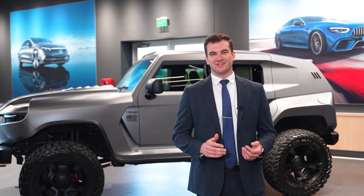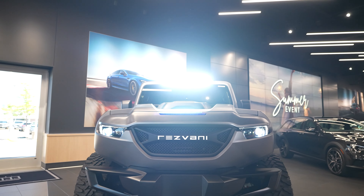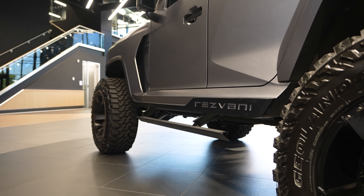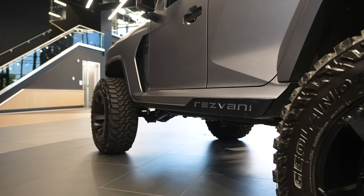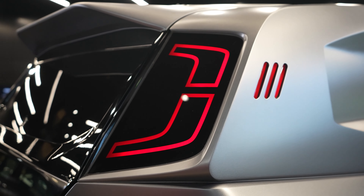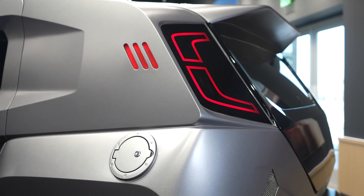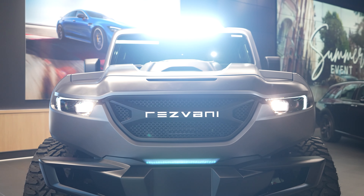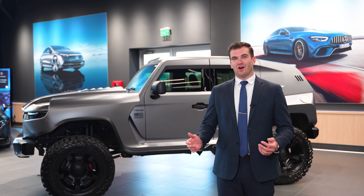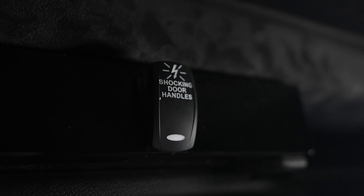Starting with some of the unique features on the Resvani Tank: up top you're going to have a light bar capable of producing high beams like you've never seen before on any other vehicle. Along the side of the car, you're going to have power-extending running boards that fold up and down pretty much instantaneously. Additionally, you're going to have LED lights all around the exterior of the vehicle — headlights, tail lamps, and on the sides of the vehicle as well. One of the most shocking features of the Resvani Tank would be its theft deterrent system. When armed, the vehicle is capable of sending 120 volts of electricity to the door handles themselves.